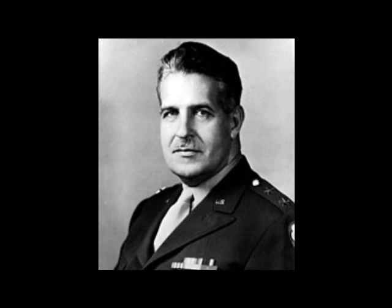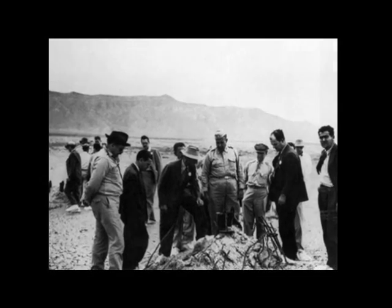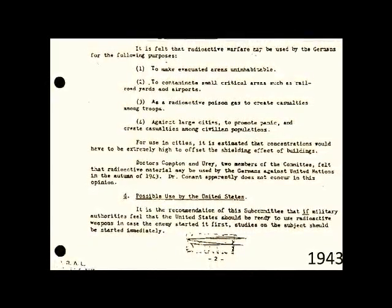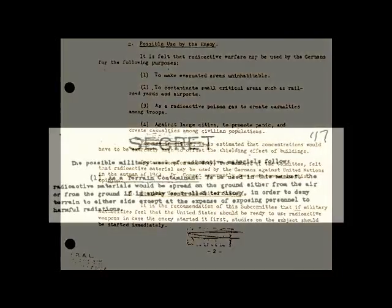The story of depleted uranium begins with General Groves, a member of the Manhattan Project during World War II. He wrote a memo to committees and subcommittees of Congress on the use of depleted uranium. Groves even speculated on enemy use of the substance, what he would perceive as unethical: against large cities to promote panic and create casualties among civilian populations; to contaminate small critical areas such as railroad yards and airports; as a terrain contaminant, where radioactive materials would be spread on the ground from the air in enemy-controlled territory; as a gas warfare instrument, where the material would be ground into microscopic particles and distributed as dust, smoke, or dissolved in liquid.